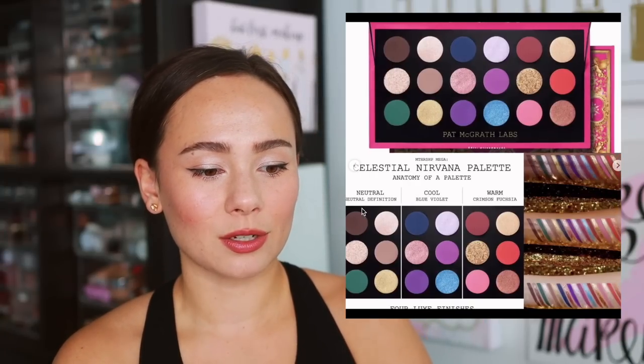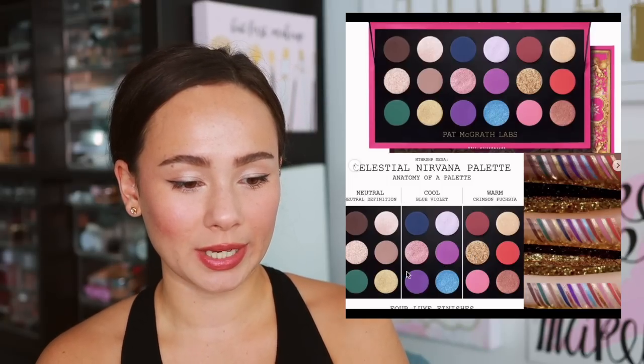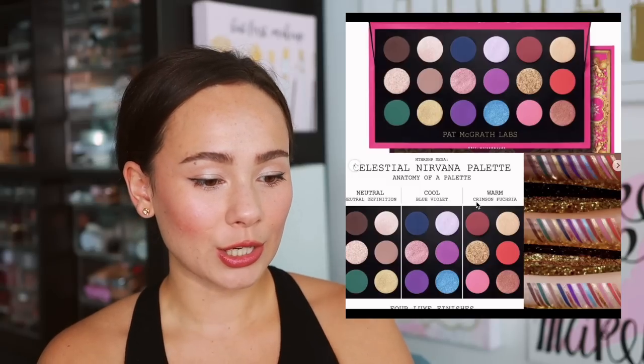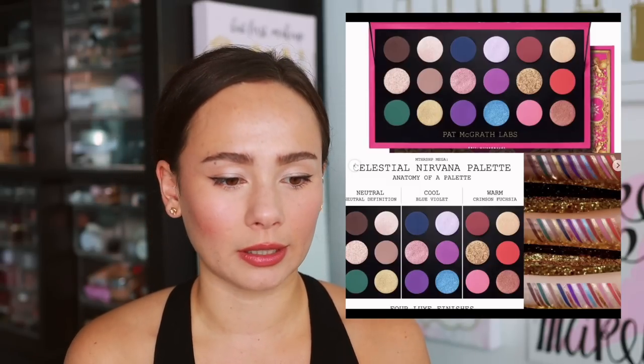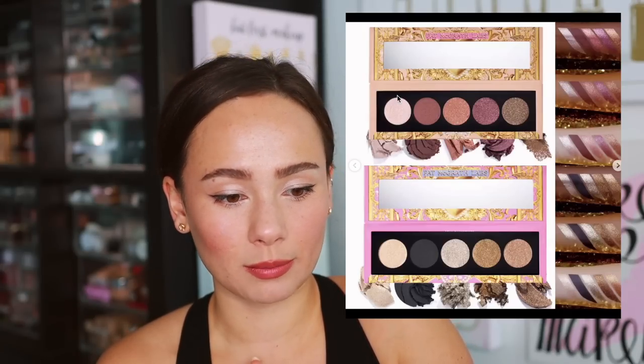This is going to be great for beginners to the brand, and there will definitely be colors that have never existed in the Pat McGrath line before. You can see the anatomy of the palette parted into three different looks: blue-violet cool, a neutral section, and a warm section. Then we have the Celestial Nirvana eyeshadow palette, which has a new formula according to Trend Mood — looks like a really metallic, creamy formula. I love the nude-mauve shades but also love that there's a true neutral called Bronze Bliss.